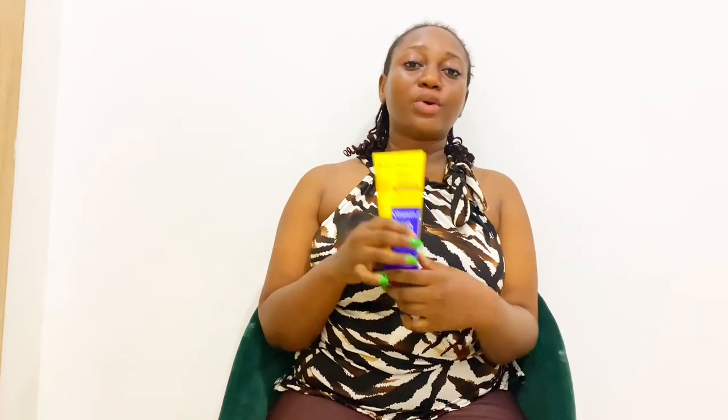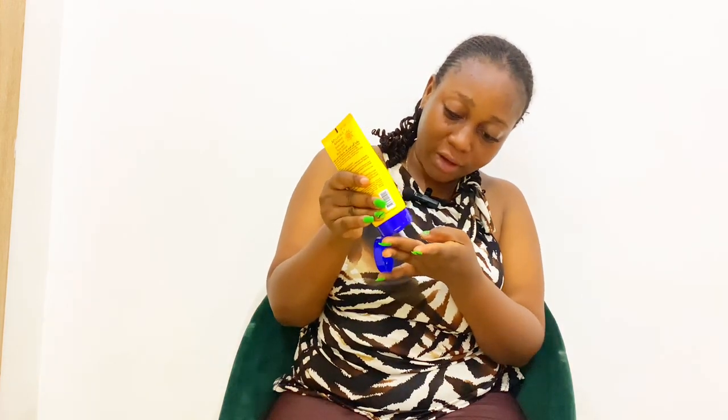Now let's get to the application. I'm going to be applying it right on my face, so let's get right into it. I'll be using the two finger method. Don't forget to always extend it down to the neck.